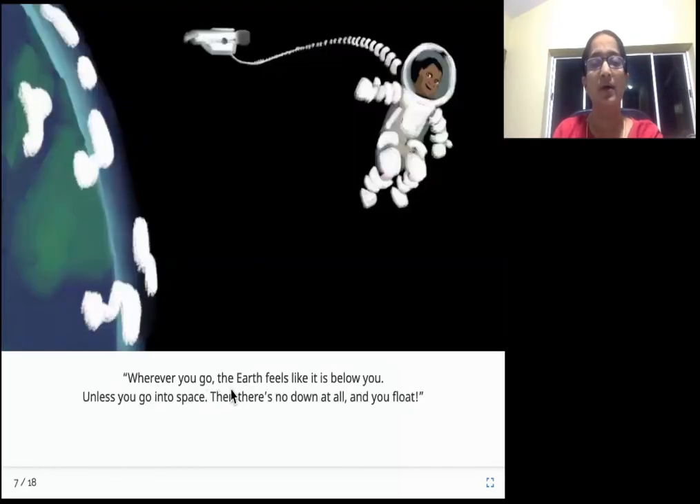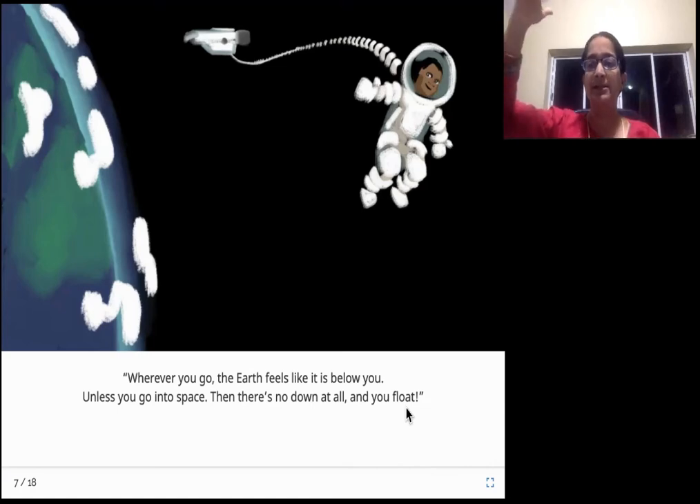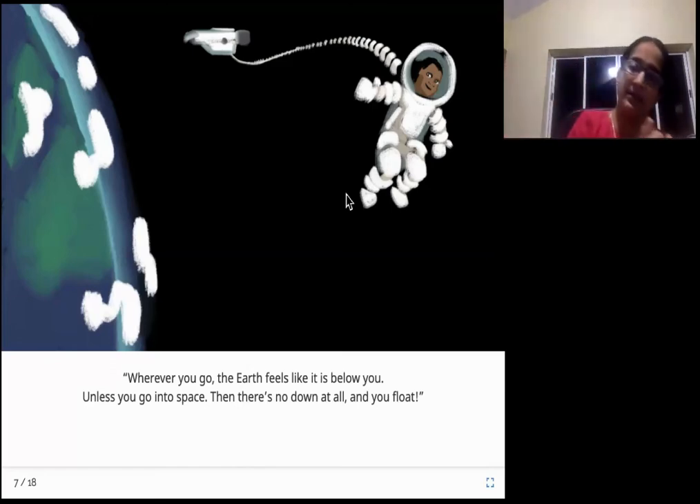Wherever you go, the Earth feels like it is below you. Unless you go into space - then there is no down at all and you float. This gravitational pull that you feel, you can feel it only on the Earth and till a certain distance in the atmosphere. Beyond that, if you go, you don't feel a pull - that is in outer space. See what is happening here? Tig is floating! You will start floating because you are not pulled in or pulled out in outer space.